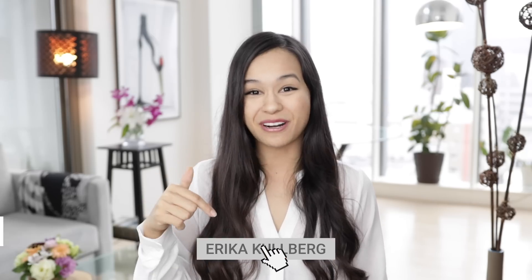Hi, my name is Erica and welcome to my channel. I'm a lawyer but my passion is personal finance, so if you're interested in weekly personal finance tips please do subscribe below.